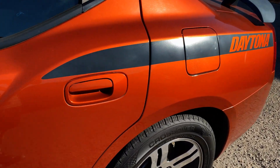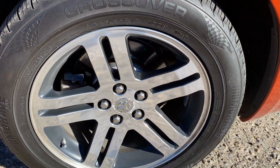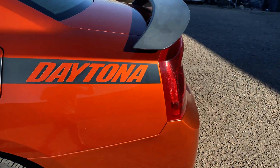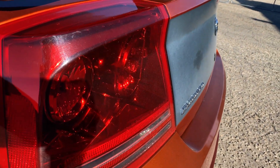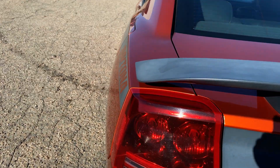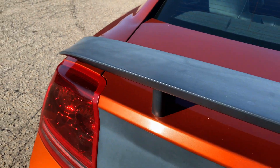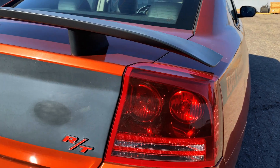It also has Daytona decals on the quarter panels, a matte black spoiler and trunk decal, and another R/T badge.